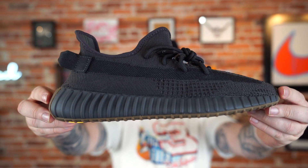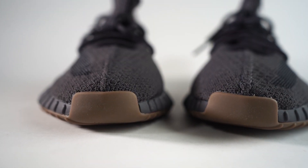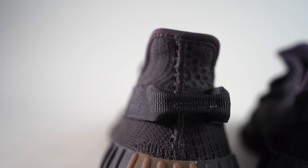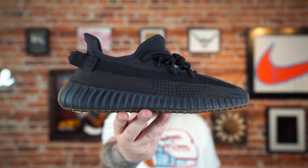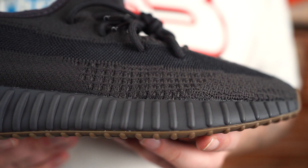It's a solid sneaker. The 350 is obviously the most popular Yeezy model for Adidas — just on sheer numbers produced you can tell people are buying them up. I can't blame them; it is a cool looking sneaker and they're super cozy. You can throw them on with whatever, dress them up or dress them down, and I think that's why they've been so popular.